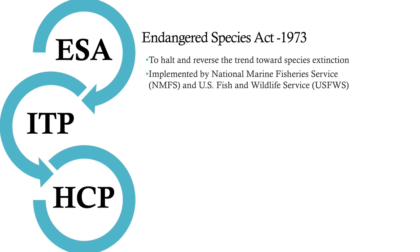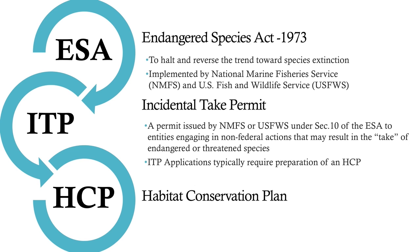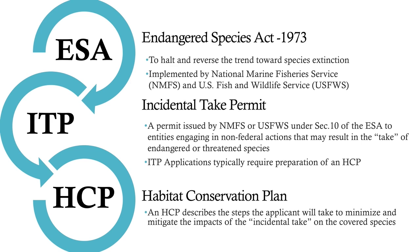A provision of the ESA provides for the issuance of an ITP, or Incidental Take Permit. An ITP is a permit issued by National Marine Fisheries or U.S. Fish and Wildlife under Section 10 of the ESA to entities engaging in non-federal actions that may result in the take of an endangered or threatened species. An ITP requires a Habitat Conservation Plan. An HCP describes the steps the applicant will take to minimize and mitigate the impacts of the incidental take of the covered species.